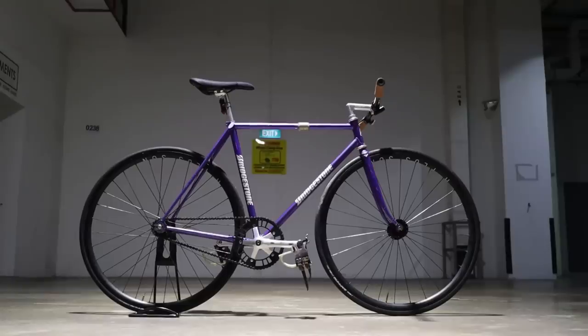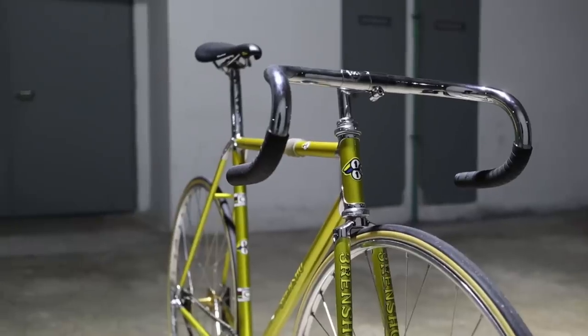In this mega NJS bike check we'll take a closer look at four NJS builds that will be sure to make you consider if you have enough money and space to justify having yet another bike. Today we have an Iribe, Nagasawa, Bridgestone, and even a 3Rensho.